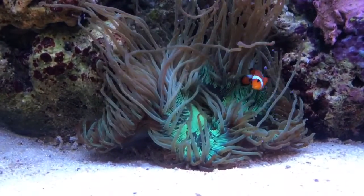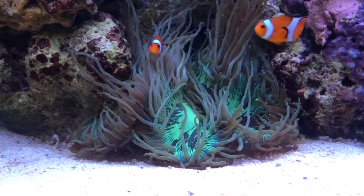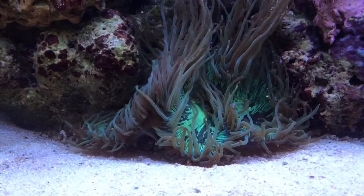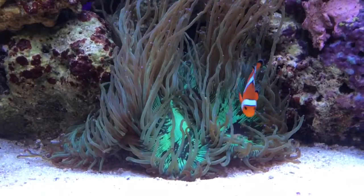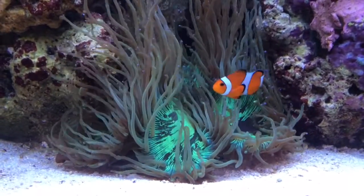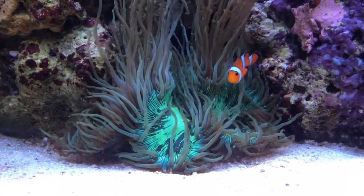Beautiful coral, definitely my favorite in my tank. I'm very pleased with how he's come out — a lot smaller when I bought him, so within a year he's definitely almost tripled in size. I'm really pleased with this guy, so just thought I'd let everyone know that they're not as scary as everyone makes them out to be. Cheers guys!